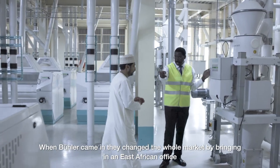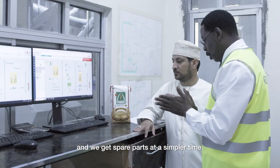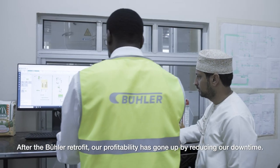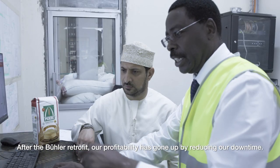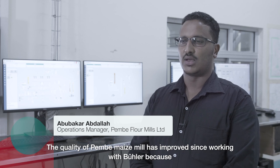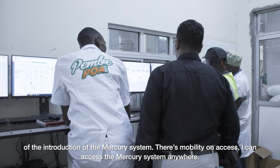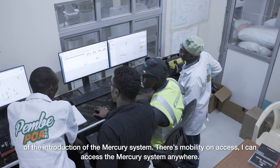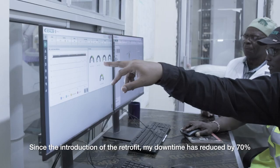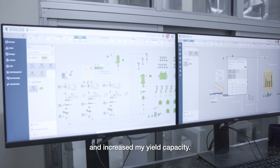When Biola came in, they changed the whole market by bringing in an East African office, and we were able to access spare parts in a simpler time. After the Biola retrofit, our profitability has gone up by reducing our downtime. The quality of Pembe maize meal has improved through the introduction of the Mercury system — I can access the Mercury system anywhere. Since the introduction of the retrofit, my downtime has reduced by 70% and my yield capacity has increased.